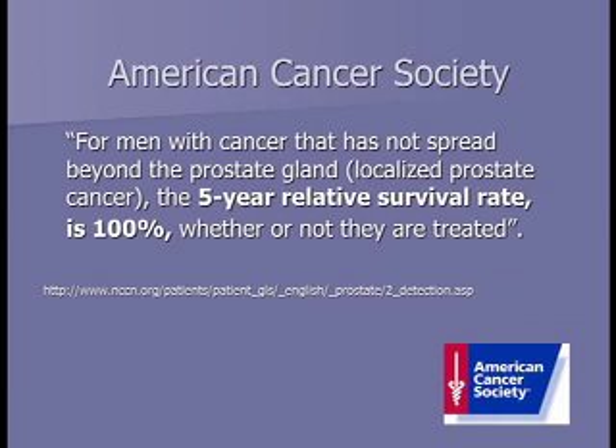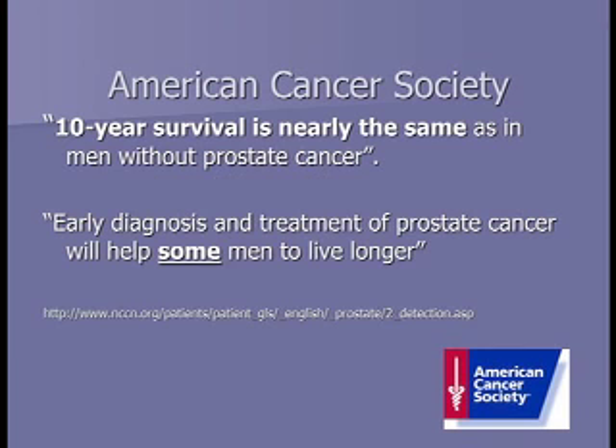The American Cancer Society stated that for men with cancer that has not spread beyond the prostate, the five-year survival rate is 100% whether or not they are treated. Furthermore, 10-year survival is nearly the same as in men without prostate cancer. Early diagnosis and treatment will help some men live longer, but for the majority, prostate cancer is a slow-growing process, though there are indicators that tell us when a cancer is more aggressive.